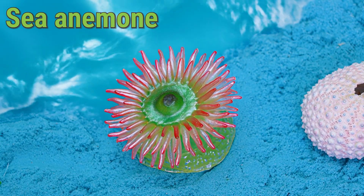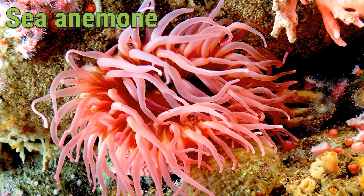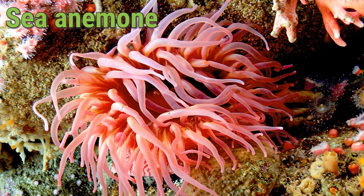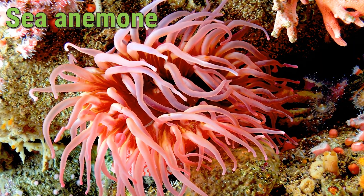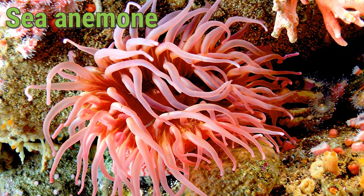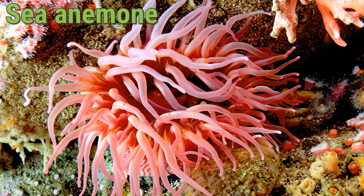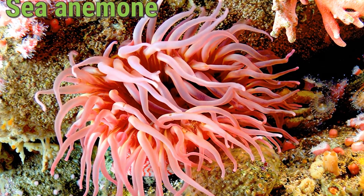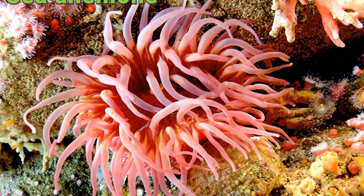This sea anemone eats tiny fish and plankton using its stinging tentacles. A sea anemone can live more than 50 years if it is safe. It loves to stay in one place, often living with clownfish. Kids, remember the sea anemone because it's bright, beautiful, and full of surprises.